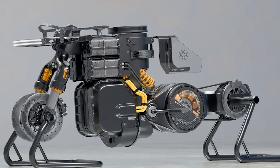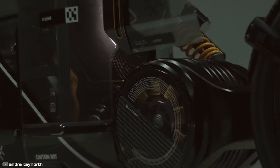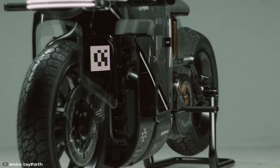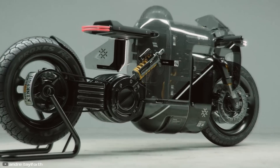In terms of looks, the concept is as unique as its power system. Its autonomous rear wheel suspension, shortened straight handlebars, and protective carbon fiber body casings make Hydra a true motorcycle from the future.